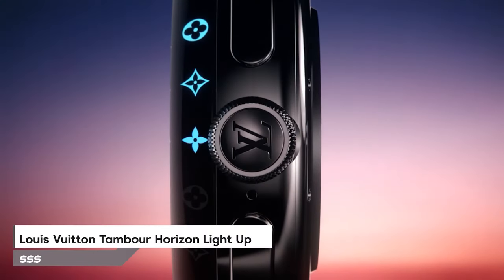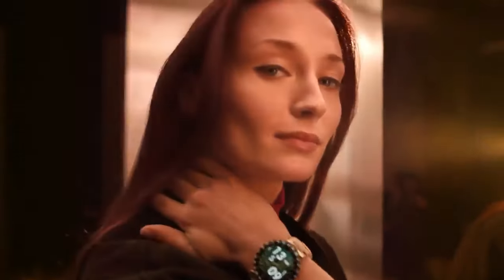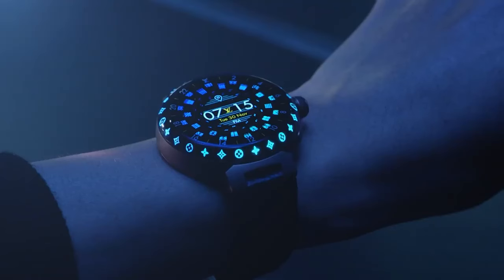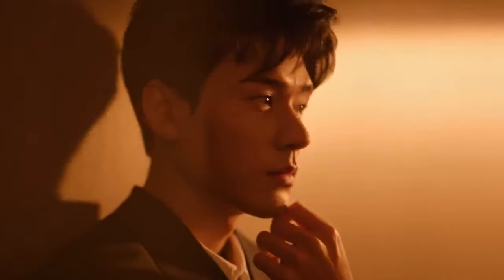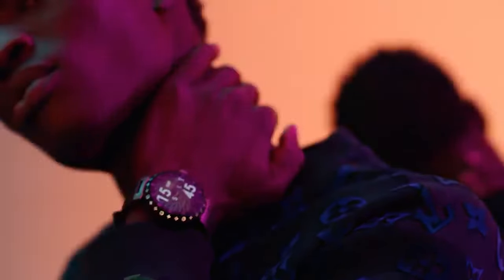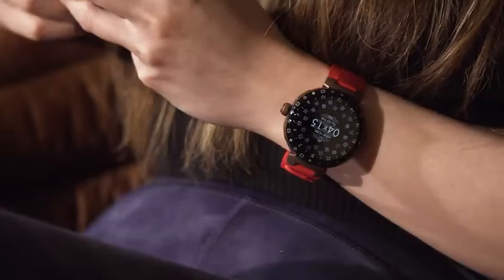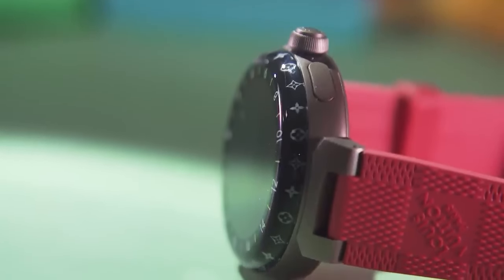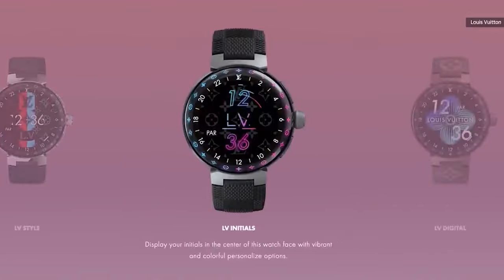Number 8 is the Louis Vuitton Tamba Horizon Light Up, a fancy smartwatch made for people who love beauty. It looks like the original Tamba watch and has really nice sapphire glass that makes it stand out. It also has 24 LED lights around the edge that shine in the dark. You can change how the smartwatch looks with more than 11 options to pick from, and it has its own special system made by Louis Vuitton, making everything smooth and easy. Plus, you can see your travel plans, hotel bookings, and boarding passes right on the watch. Basically, if you don't worry about money, this smartwatch is perfect for you.